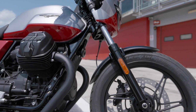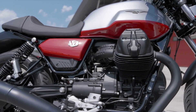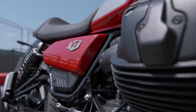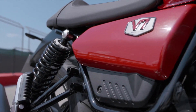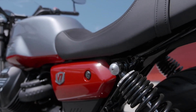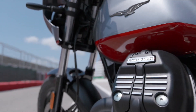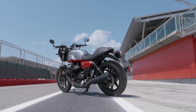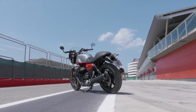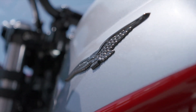The Moto Guzzi V7 Stone Corsa represents a return to the classic sportiness of the V7, with modern comforts marked by elegant lines — from the small bodywork to the solo-style seat, the passenger section forms the cafe racer hump. These design elements evoke the exciting ambience of past racing eras, reignited in 2019 with Moto Guzzi Fast Endurance, a single-brand racing series that allows many riders to enjoy the thrill of racing on V7 machines.